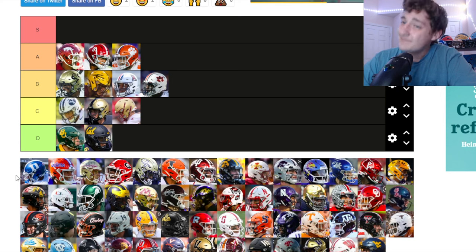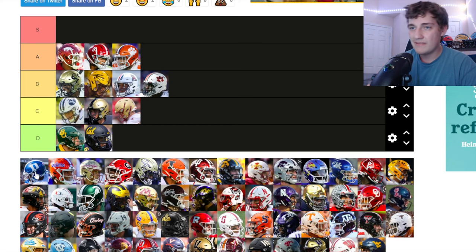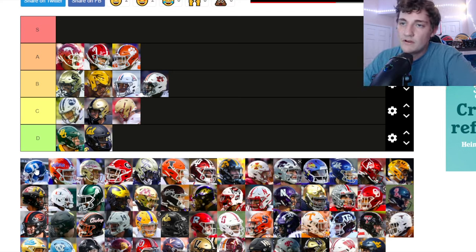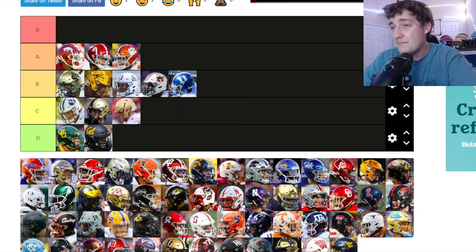Duke — I'm not a big fan of Duke's logo, just the plain 'D.' I've talked about this with basketball too. But the blue color on these helmets is actually pretty clean — the color blue with the white is looking good. That bumps it all the way up to B tier despite the logo.